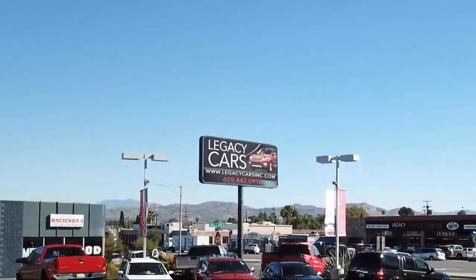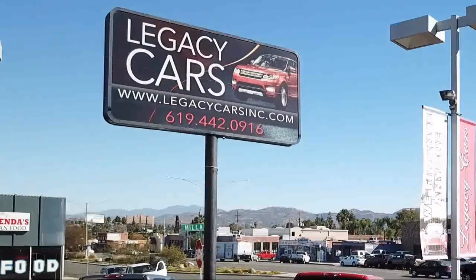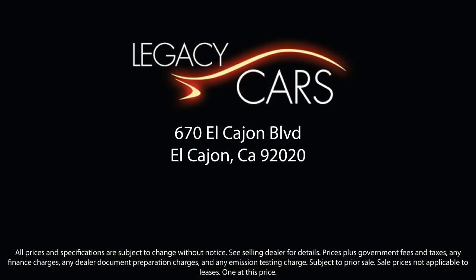Our goal is to give each of our customers the best service, best deals, and best vehicle all around. We continuously strive to ensure that all of our clients enjoy an unmatched convenience when it comes to purchasing a used car in El Cajon, but we also proudly serve the greater San Diego, La Mesa, and Santee communities.